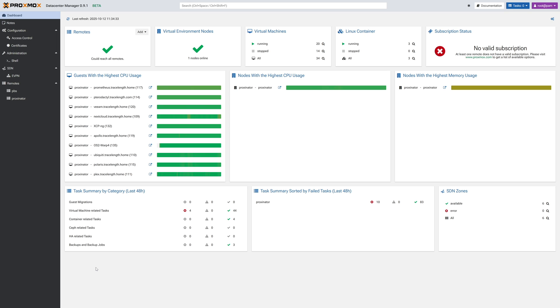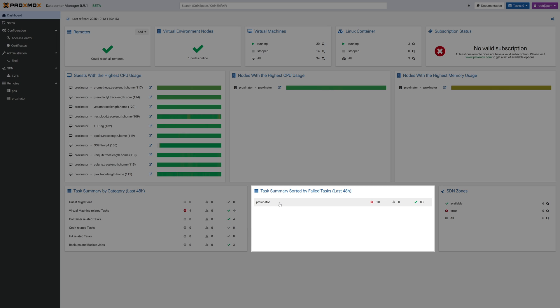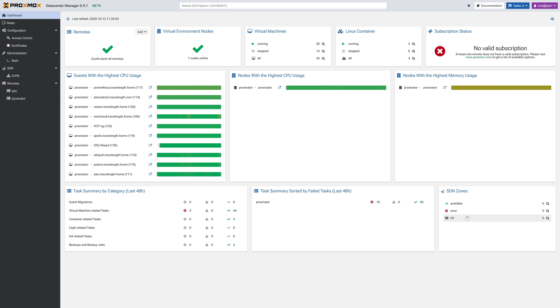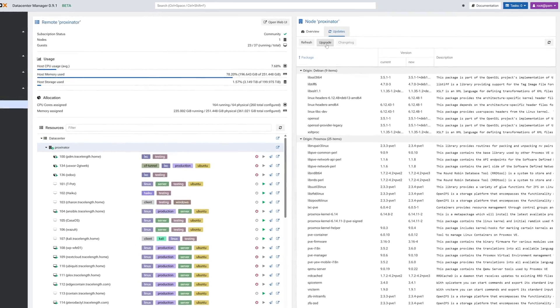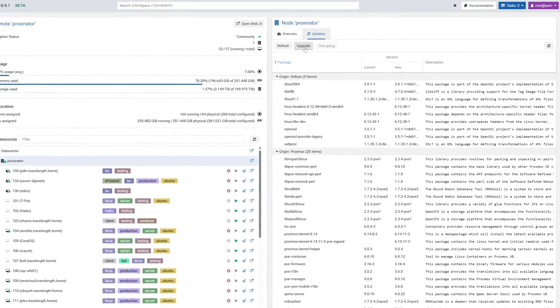The beta version also sees changes to the PDM dashboard. We now have a card showing the status of all cluster jobs in the last 48 hours, a card for failed tasks listed by remote in the last 48 hours, and a new SDN zone card providing overall states of the SDNs of your clusters and remotes. On a remote's dashboard, we now have an update tab that allows us to manage updates for a particular node — you can upgrade all waiting packages for a single node with just a single click. There are also GUI improvements like refined icons and clearer status indicators. Everything looks cleaner, runs better, and is easier to read.